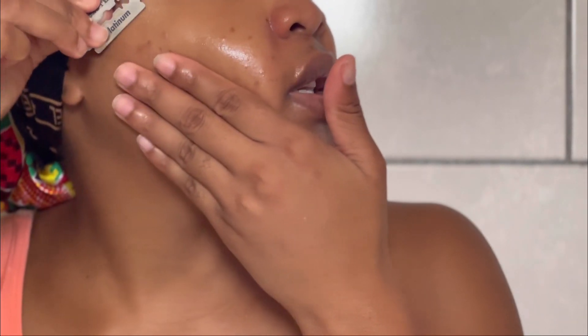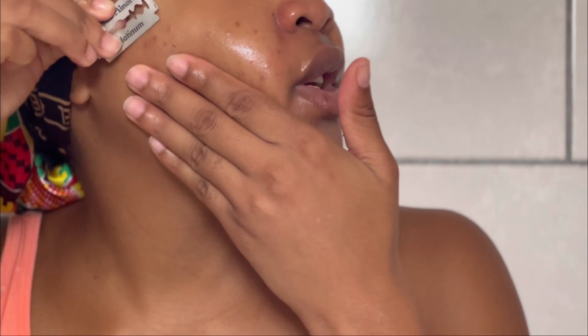If your skin is not too sensitive, you can actually use conditioner on your face because some conditioners have zinc, which is good for your skin. I actually know a girl on TikTok who said she uses conditioner to wash her face.